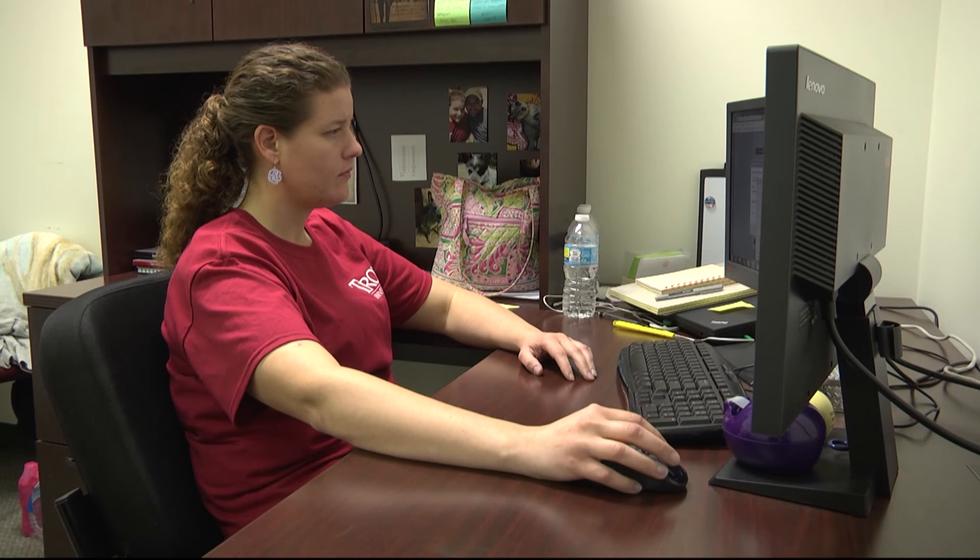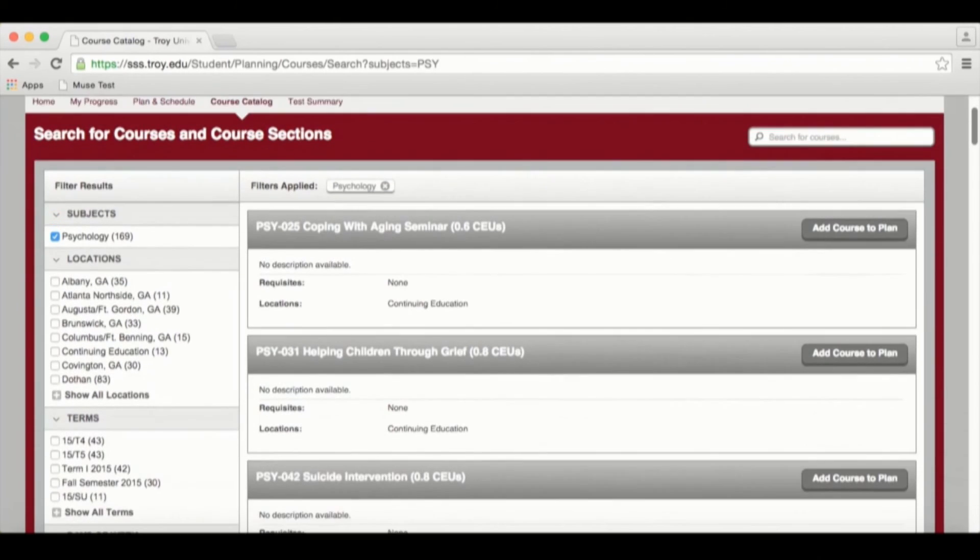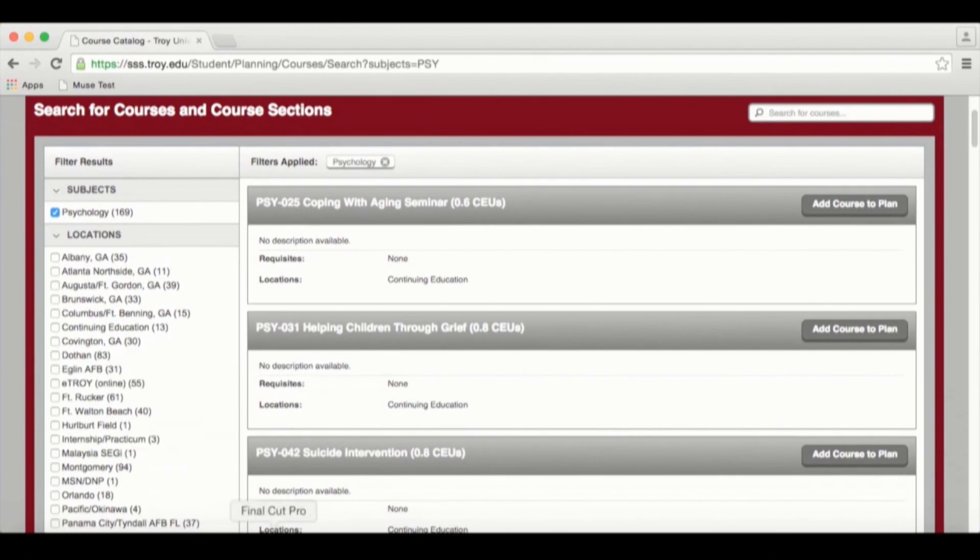If you have any questions about the new system or would like to be shown how to use it, you can visit the records office in Adams 131. Sherry Kotsum, Troy, Trojan Vision News.